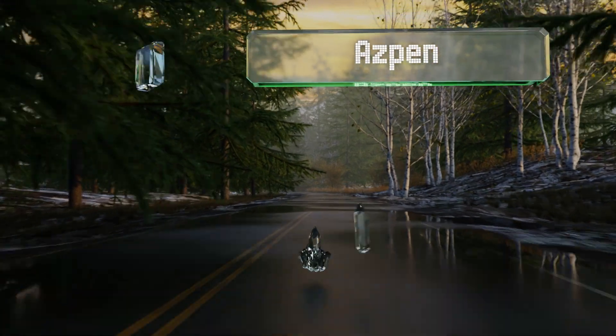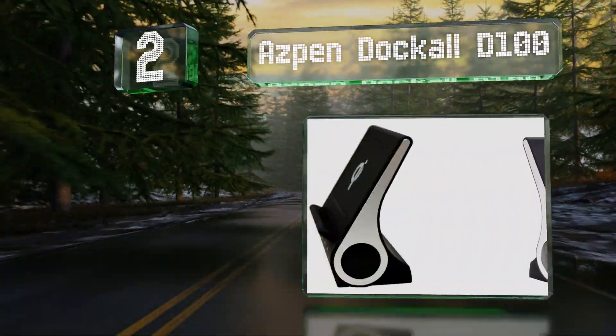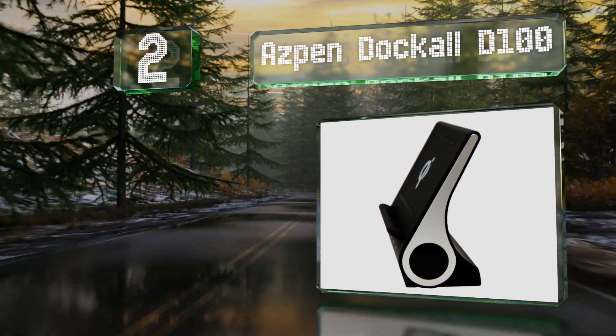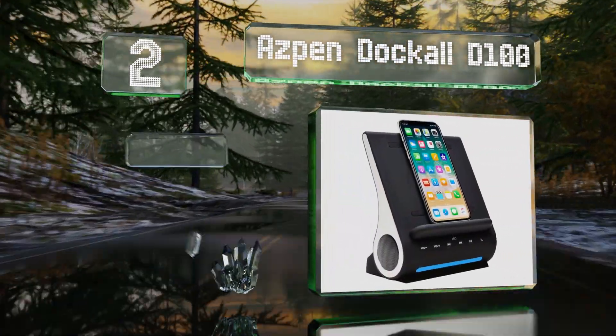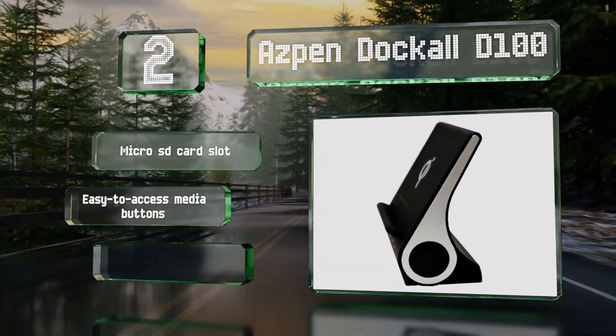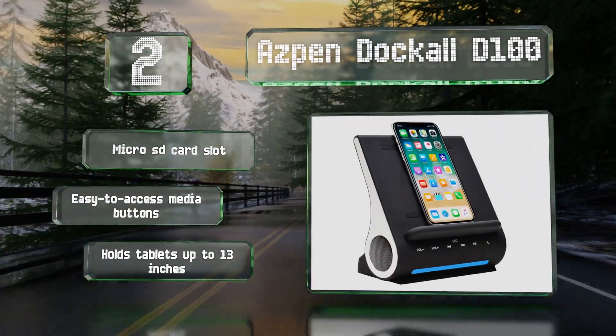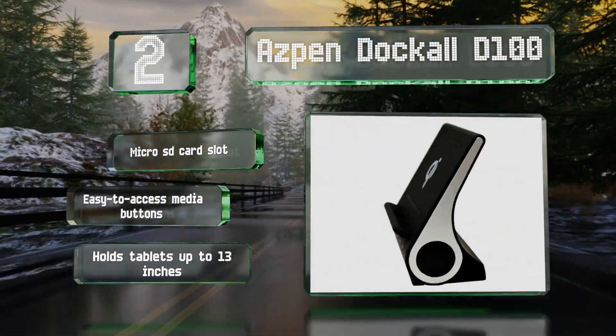At number two, a combination 5-watt wireless charging station and Bluetooth speaker system, the Aspen Docle D100 helps you free your home of unsightly wires. You can place your device on it in any orientation thanks to its three coils. It comes with a micro SD card slot and easy-to-access media buttons, and it holds tablets up to 13 inches.